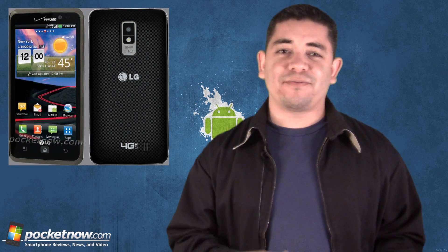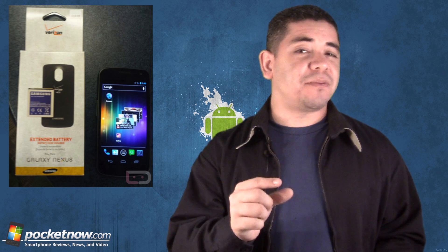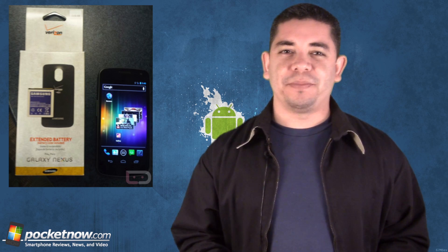If you had any doubts about all the buzz about the LG Spectrum, we also had images of the device for retail. The Verizon Galaxy Nexus also popped up in images and even a video showing an extended battery and a chunkier battery cover — wonder what that'll be like?